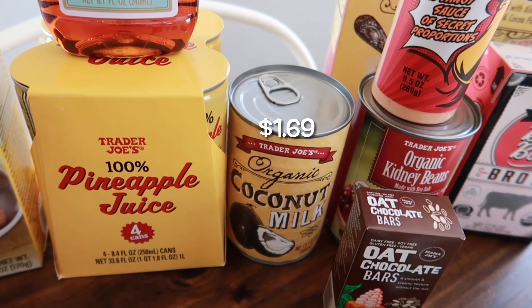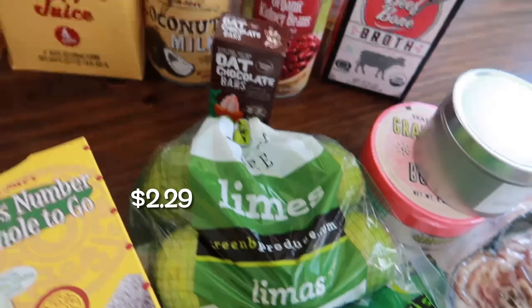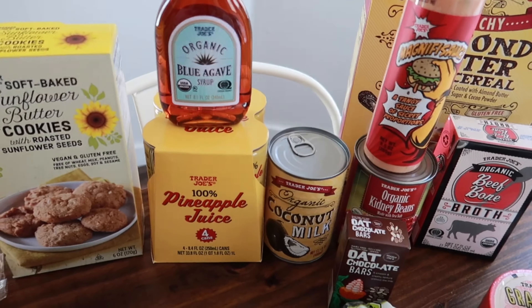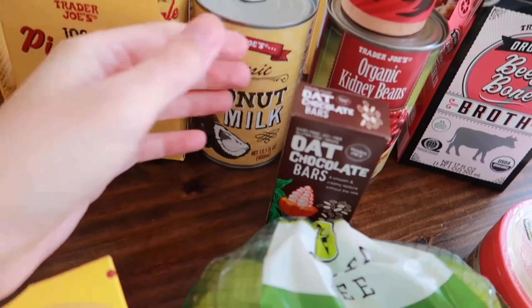I also grabbed stuff for mimosas. I got the orange peach mango juice and two bottles of the sparkling wine. I've had this one before — it's pretty good, especially when you're mixing it with orange juice.